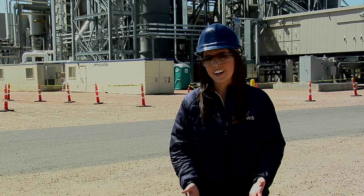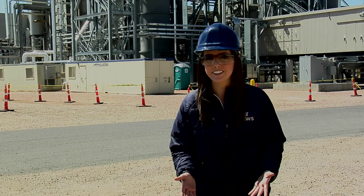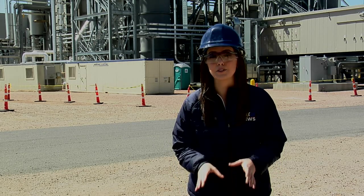Black Hills Energy says their next goal is to get a wind farm up and running. All they need is approval from Colorado Public Utilities, which is being reconsidered as we speak. In Pueblo, Torrey Kay, Fox 21 News.